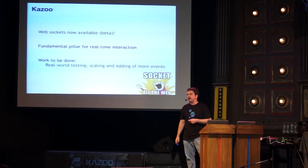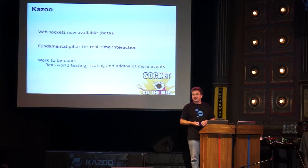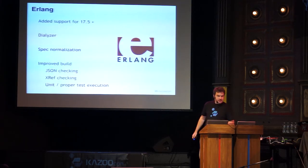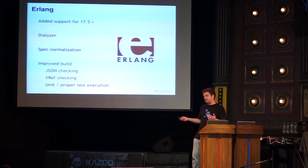Most exciting is WebSockets, which are finally getting to that point where you have real-time integration points into the system to build very interesting applications. Obvious things like an operator panel, but less obvious things too — Louise has used them to indicate fax status and similar features. Screen pops would be another good example. We've also done work to support the next version of Erlang; we'll likely be jumping to 17.5.